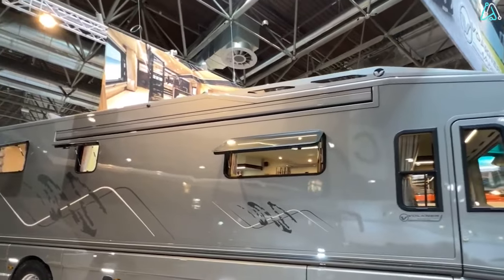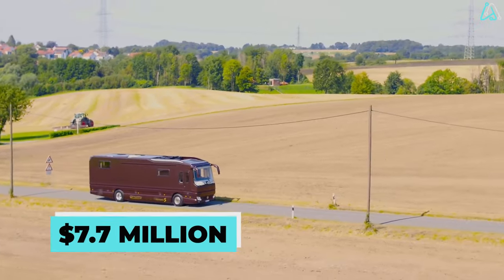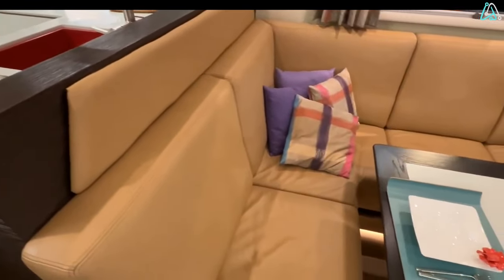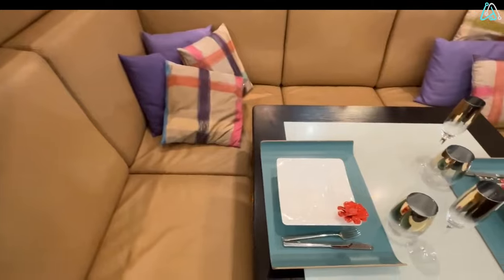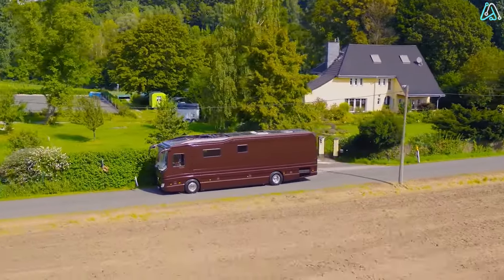As for the price tag, the Performance S displayed at the Caravan Salon commands a jaw-dropping $7.7 million, and that includes the Bugatti. For those with slightly smaller budgets, the base model starts at $2.4 million, making it one of the world's most exclusive and expensive motorhomes.